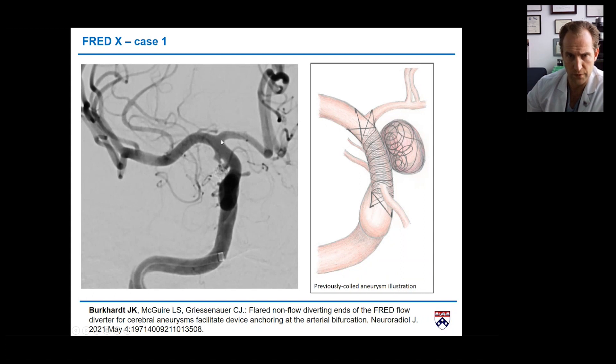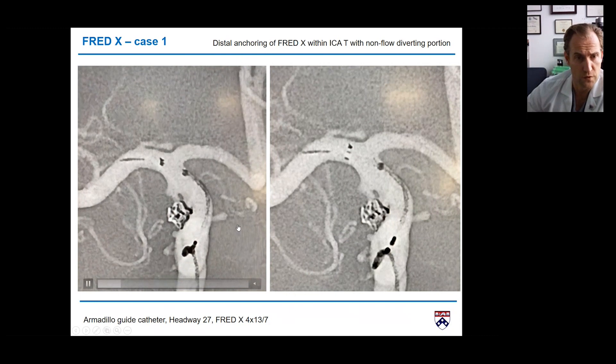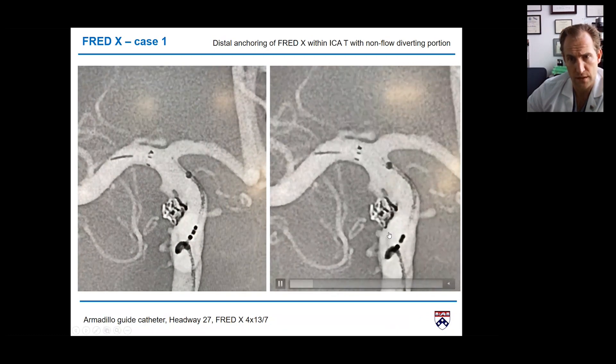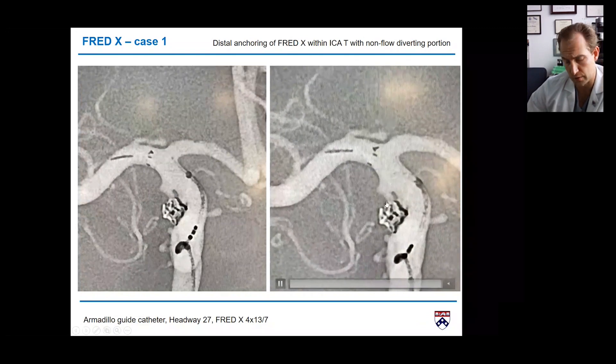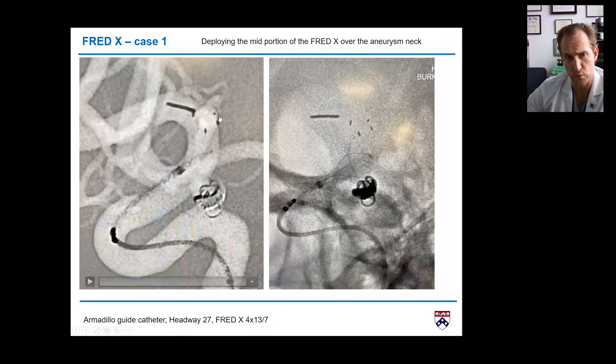The non-flow-diverting portion allows flow in the A1. These are the first fluoroscopy runs, showing how precise you can be with the device. This is the initial opening, and in the next video you can see me moving more proximal to land exactly where I wanted. Once positioned, I unsheathed the device with some forward tension. The vessel size was about 3.5mm, so we went with a 4mm device but kept it short to avoid additional bends.